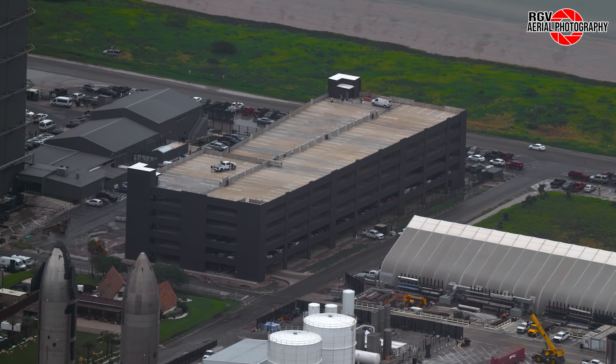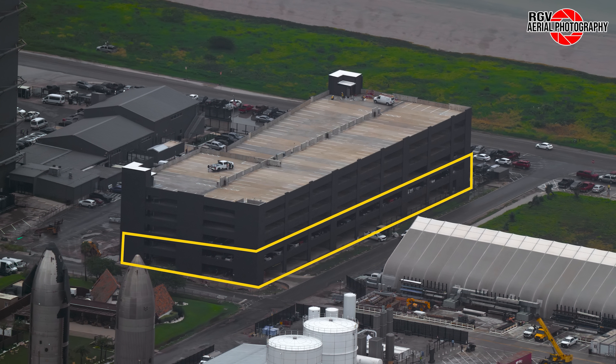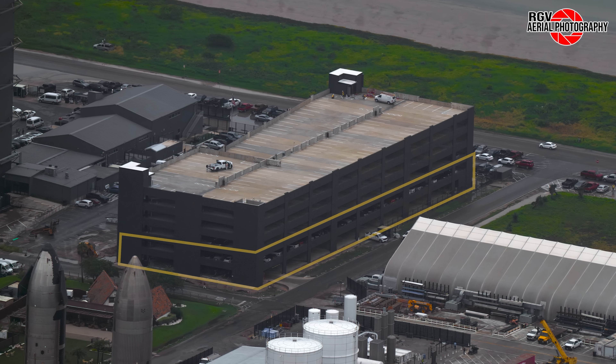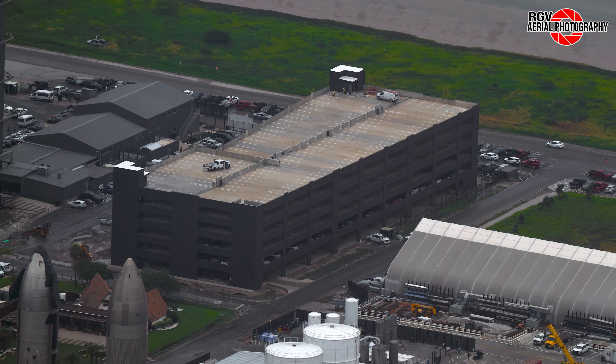The parking garage has now seen use with at least two floors filled with cars. This will help move the majority of cars off the sides of Highway 4, preventing accidents and saving the employees a lot of time.